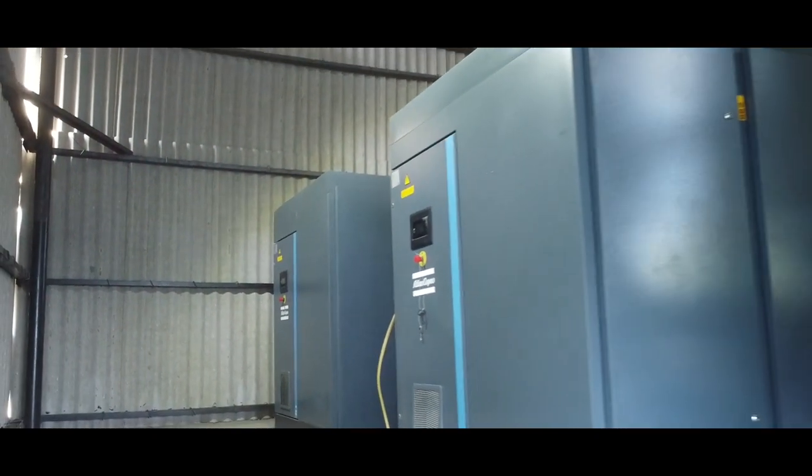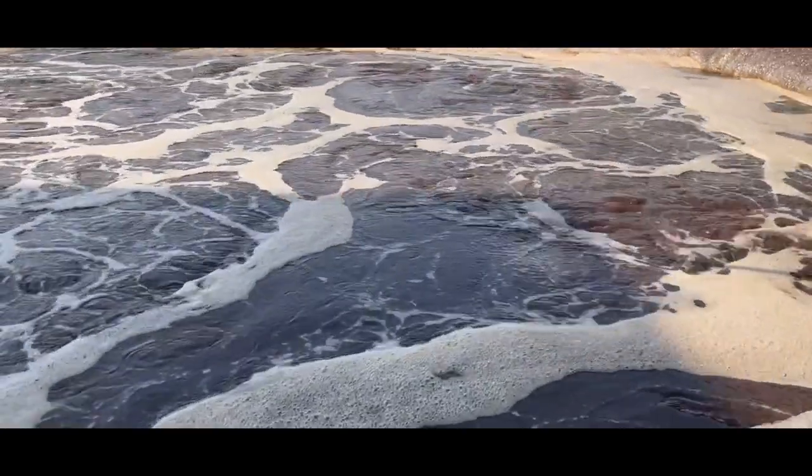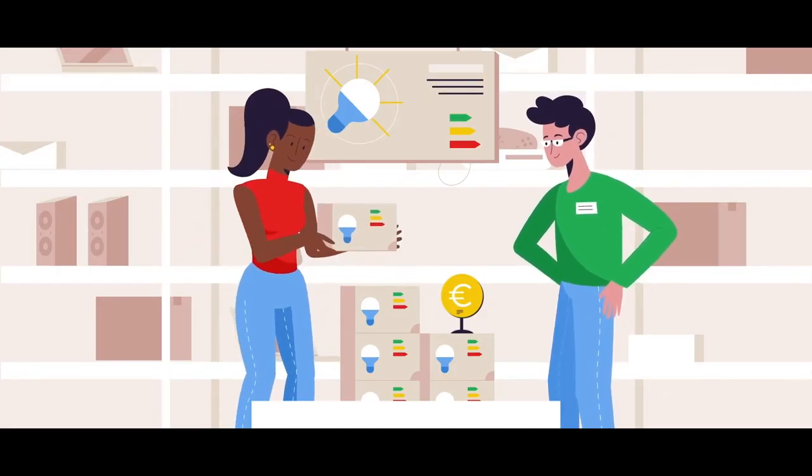We have also installed Atlas Copco blowers for reducing our energy consumption. Every treatment plant is incomplete without the aeration process, and this process requires an uninterrupted supply of air. In ETP plants, blowers are the equipment that consumes over 60 to 70 percent of energy.